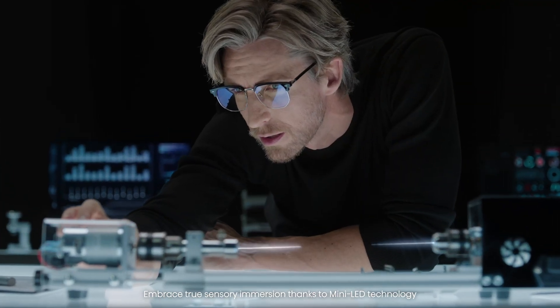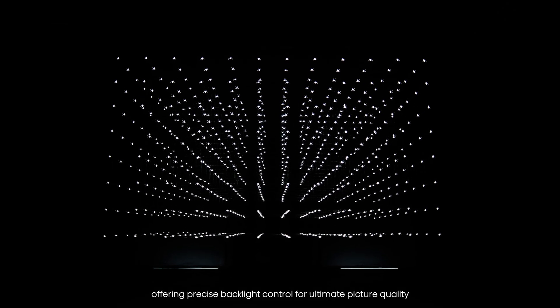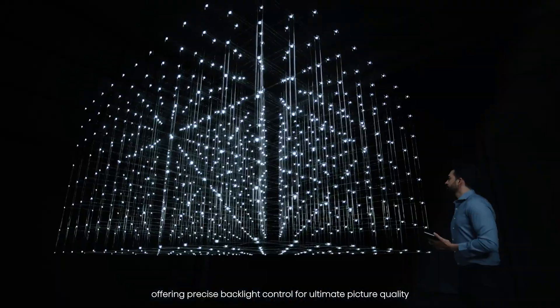Embrace true sensory immersion thanks to Mini-LED technology, offering precise backlight control for ultimate picture quality.